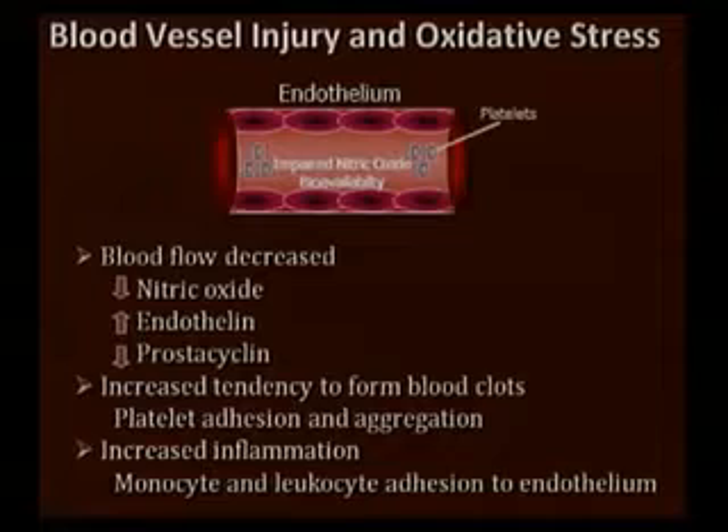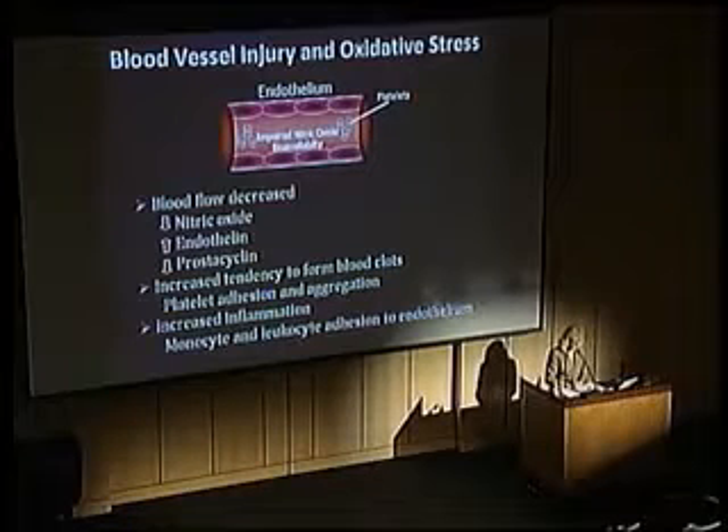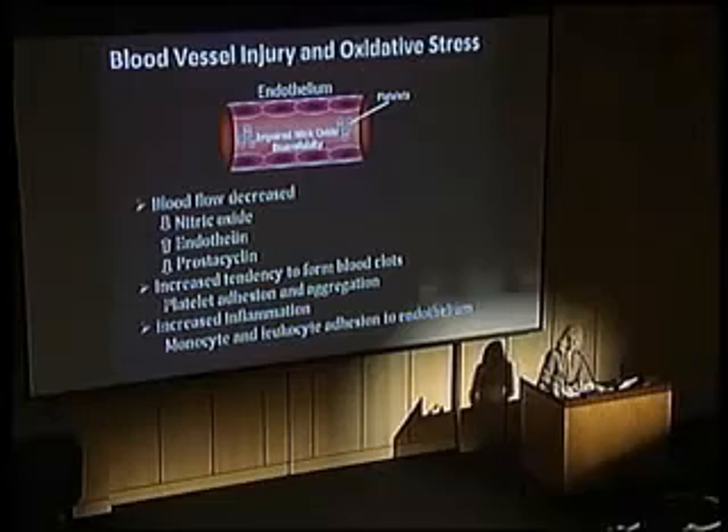With oxidative stress and all those free radicals damaging the endothelium — the little cells lining your artery walls — you get decreased availability of nitric oxide. Nitric oxide is a potent vasodilator; it can prevent platelets from sticking and makes your arteries relax so you get more blood flow. With injury from oxidative stress you'll see less blood flow, primarily due to decreased nitric oxide, endothelial vasoconstriction, and reduced prostacyclin — another vasodilator. You'll also see increased tendency for blood to clot because platelets get too sticky, plus more inflammation.